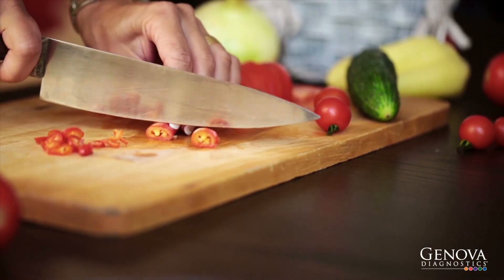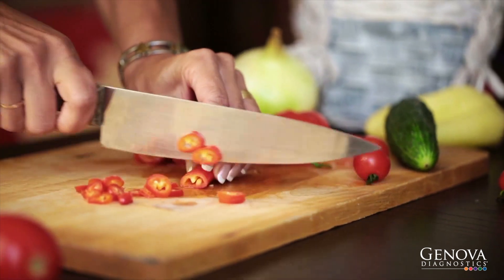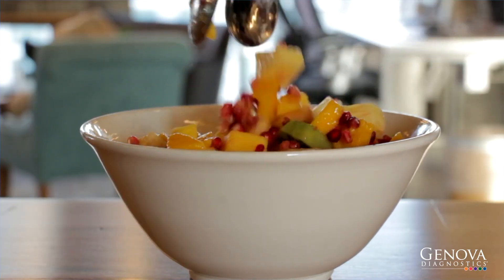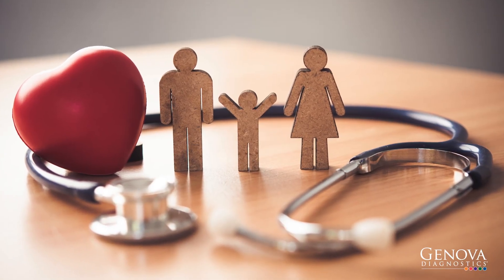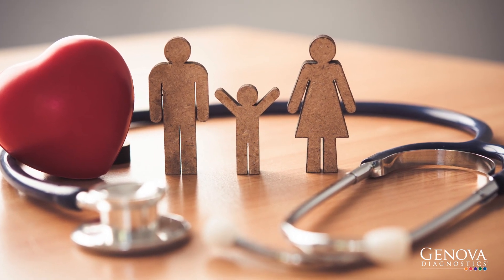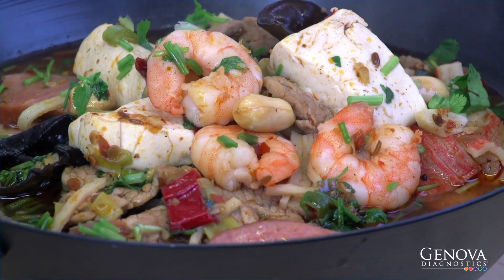Even if you believe your diet is balanced and healthy, you may still be lacking some nutrients. But how can you be sure that your diet is enough? What if you're not digesting and absorbing your food properly? Mild nutritional deficiencies can contribute to a wide variety of disease conditions and chronic health problems. It is often said food is medicine, or you are what you eat.